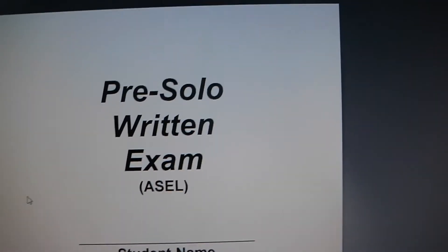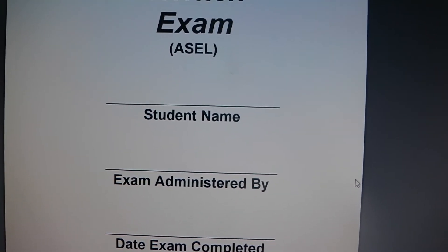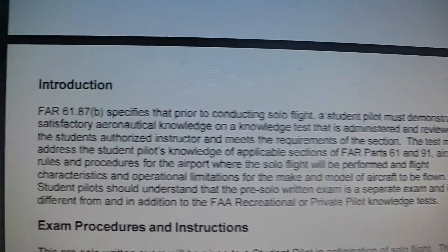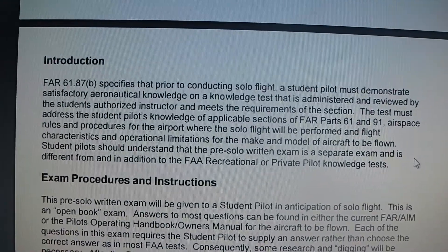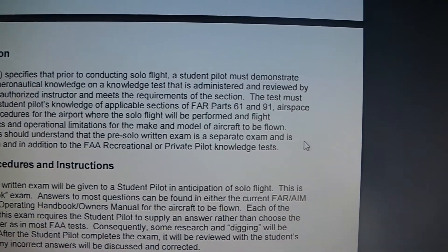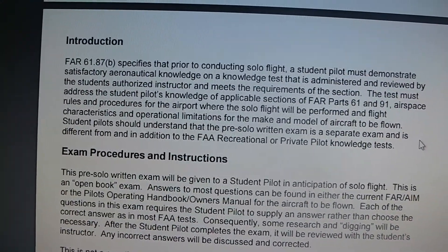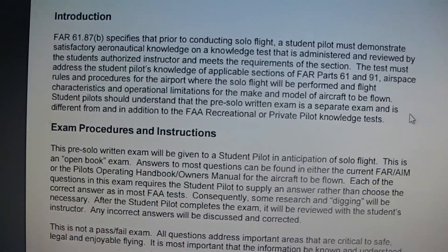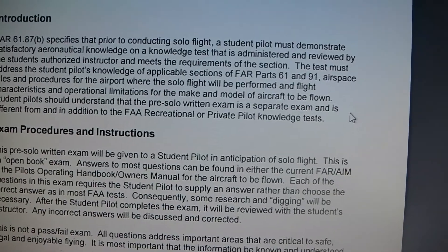I quickly found this pre-solo written exam from another flight school — it looks a lot more official than mine. It has an introduction stating the actual rule: FAR 61.87 specifies that prior to conducting solo flight, the student pilot must demonstrate satisfactory aeronautical knowledge on a knowledge test administered and reviewed by the student's authorized instructor. The test must address FAR parts 61 and 91, airspace rules and procedures for the airport where the solo flight will be performed, and flight characteristics and operational limitations for the make and model of aircraft to be flown.